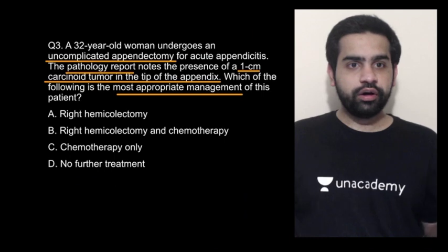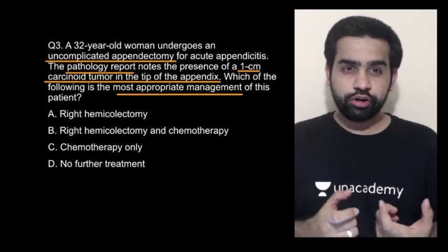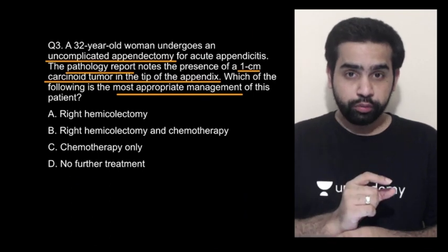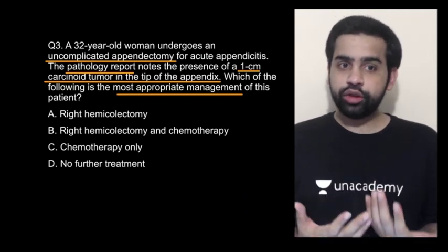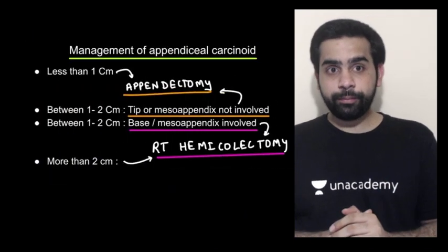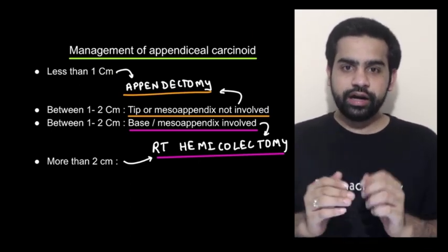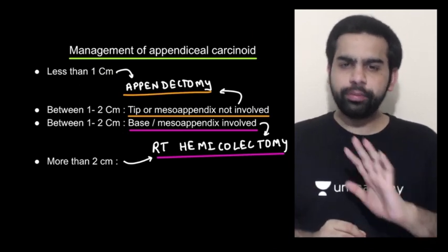Moving on to the next question. A 32-year-old woman was subjected to an uncomplicated appendectomy, but the pathology report showed a 1 centimeter carcinoid tumor at the tip of the appendix. What is the most appropriate management? For a carcinoid tumor of the appendix less than 1 centimeter in size, it really does not matter where it is present — all you need is a laparoscopic appendectomy. That is the treatment.